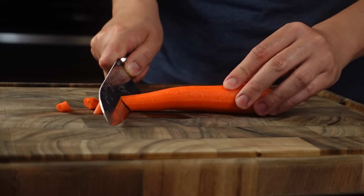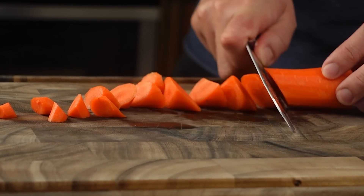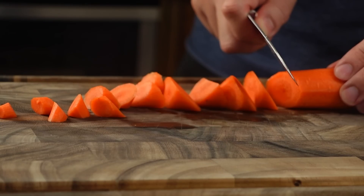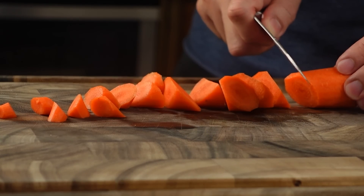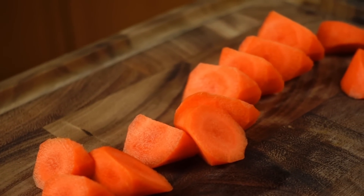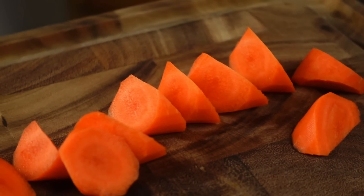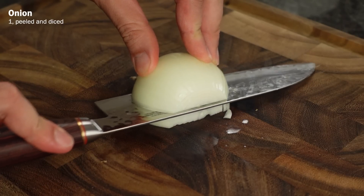We're gonna cut this carrot rangiri style. This is a Japanese cutting technique in which you cut cylindrically shaped vegetables diagonally while rotating between cuts. This gives it a nice triangular bite-sized shape and apparently gives it more surface area to brown and absorbs seasonings and flavor faster. Let's also dice up one onion.